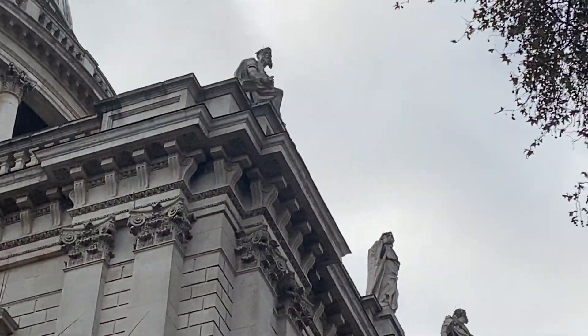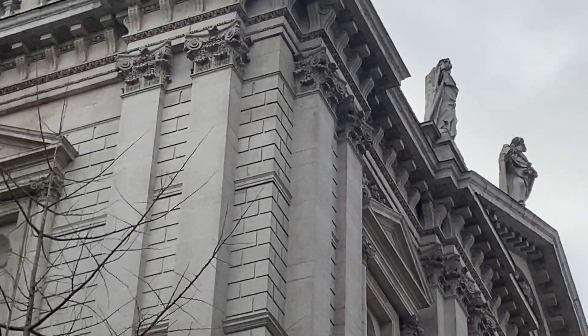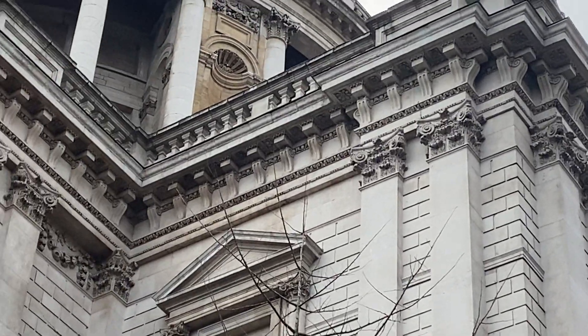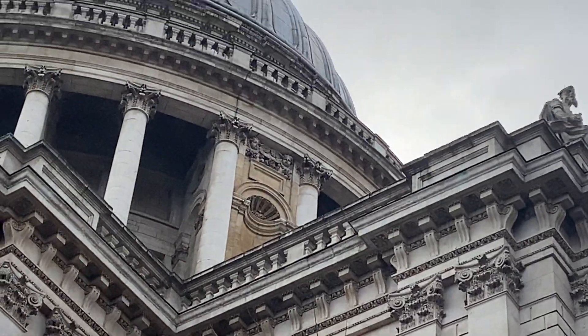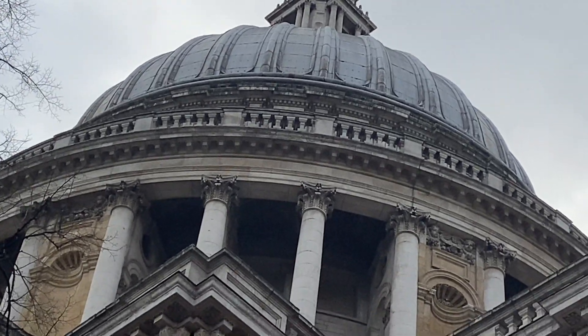Just look at those figures on the top there. They're so high up, so far away from eye level — I just imagine no one's going to see them.